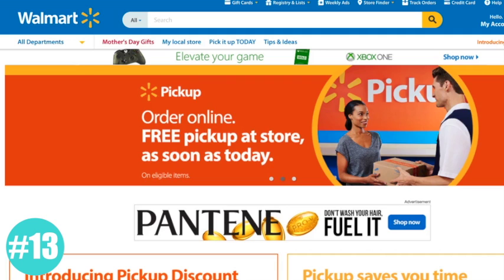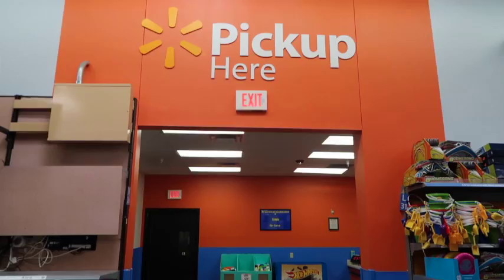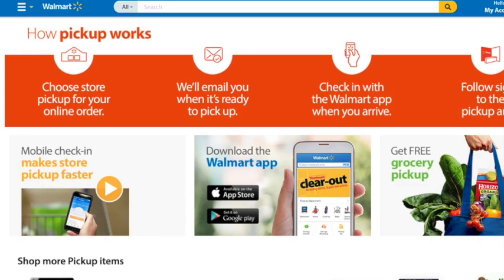We already talked about the in-store pickup, but that was for the pickup discount and only select products qualify for that. Anything else that you buy online can be chosen to be picked up in-store instead in order to save on shipping costs or because you need it faster. For those of you frustrated with how long it took to pick up in-store orders in the past, they have changed that because now they have a mobile check-in to make all of your in-store pickups even faster.